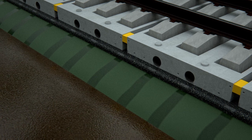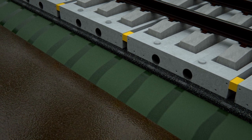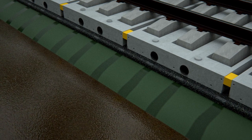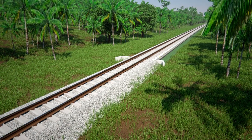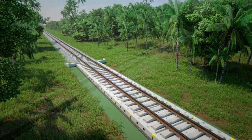The design of the Smart Track rail system allows for quick and easy drainage. The system can also be used in sections, integrating with existing ballast tracks.